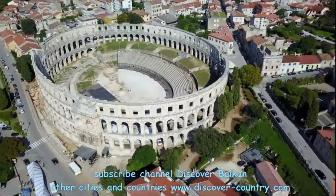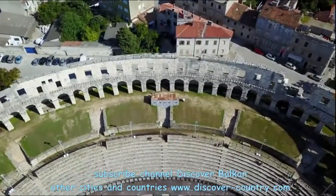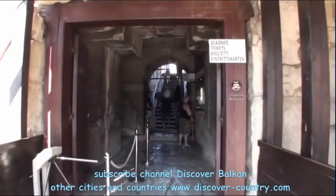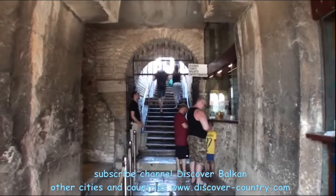The size of the axis of the ellipse of the Amphitheatre is 132 meters by 105 meters. The arena itself was built in the first century and was used mostly for gladiator fights.